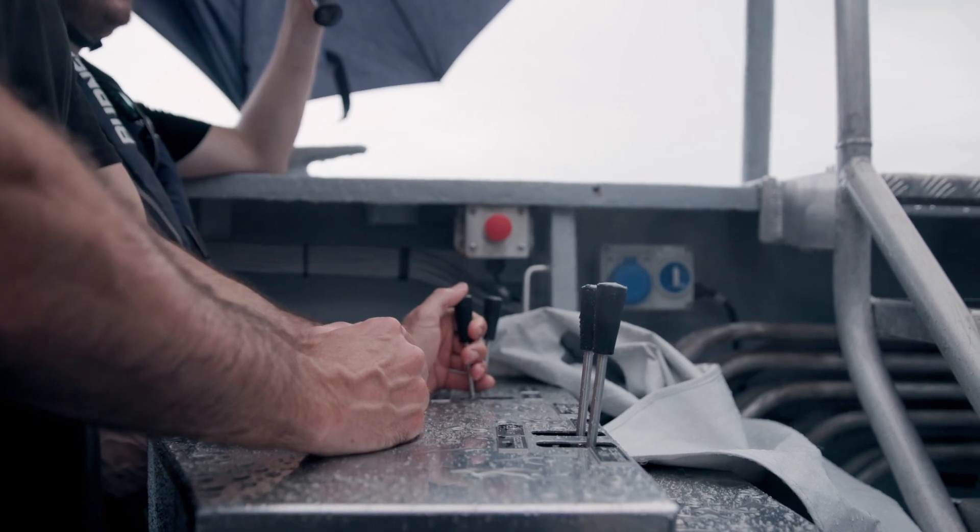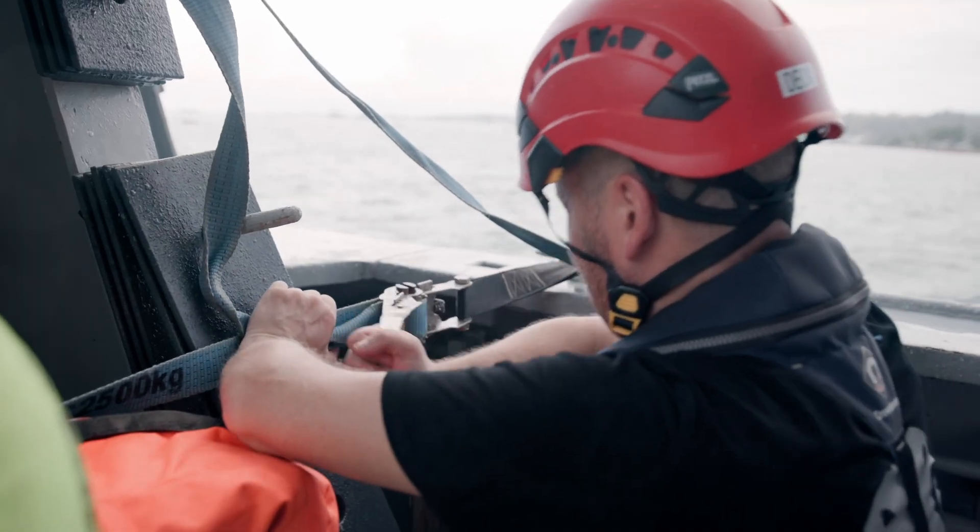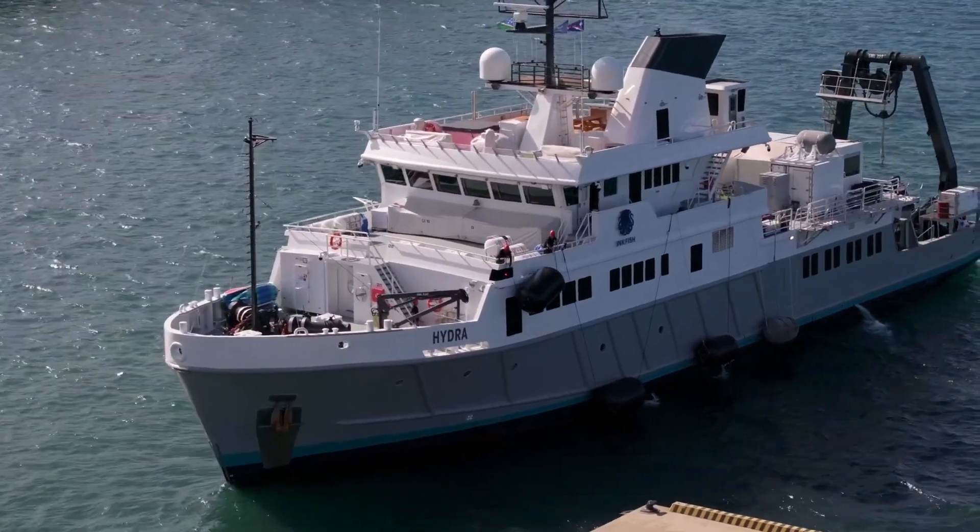We're trying to make a move and get out of here as soon as we can, so we're strapping everything down. We've got a bit of a transit coming up and it might get a little bit rough.